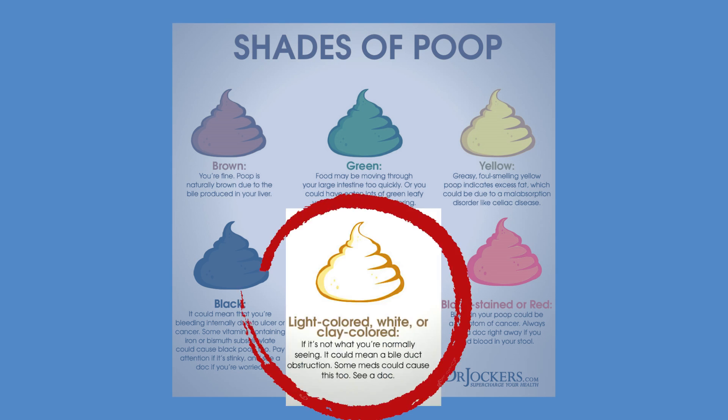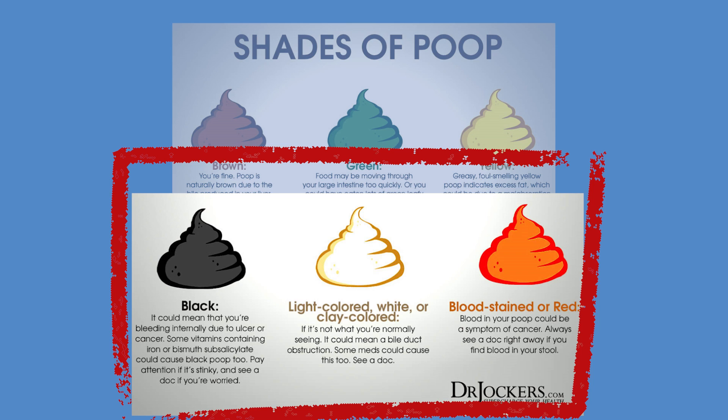A white bowel movement may just be because you took too much bismuth — maybe you had diarrhea and took Pepto-Bismol or something with bismuth in it, which can cause a white bowel movement. However, if you're seeing multiple white bowel movements, that can indicate sluggish bile flow, similar to what we discussed with yellow. We're not getting enough bile into the bowels, so we're not digesting fat effectively. You shouldn't have white or pale bowel movements often — they should be more clay-colored or brown.